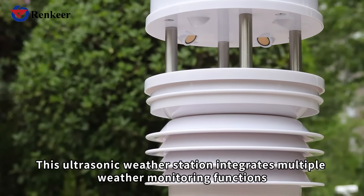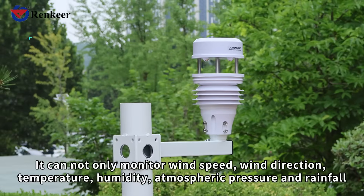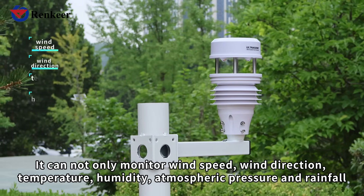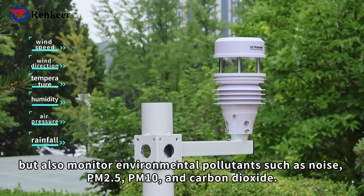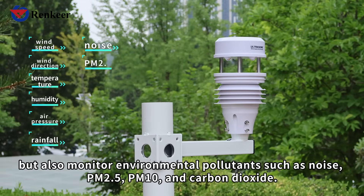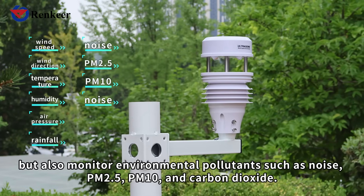This ultrasonic weather station integrates multiple weather monitoring functions. It can not only monitor wind speed, wind direction, temperature, humidity, atmospheric pressure, and rainfall, but also monitor environmental pollutants such as noise, PM2.5, PM10, and carbon dioxide.